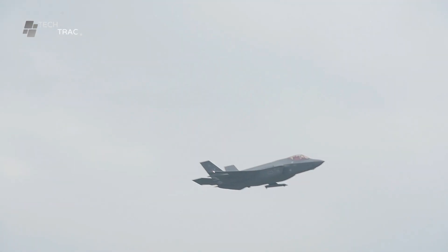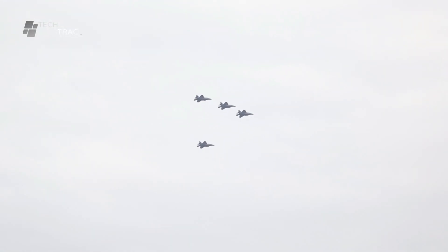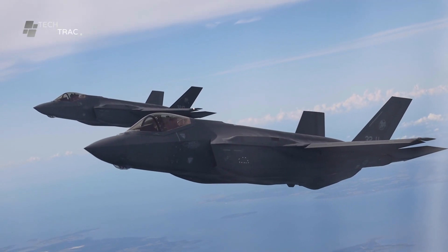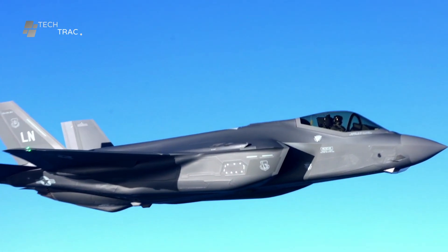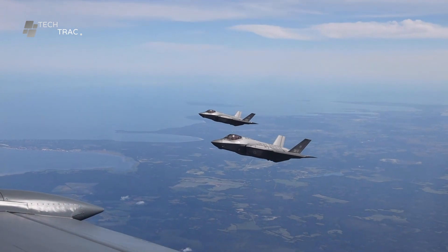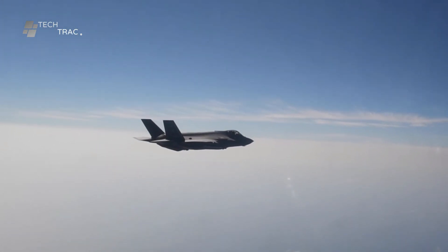The F-35 Lightning II is one of the most advanced fighter jets in the world, equipped with the latest technology to face various combat missions. One of the most prominent aspects of the F-35's capabilities is its extraordinary maneuverability. This maneuverability depends not only on the technology of the aircraft itself, but also on the skills and expertise of the pilot who controls it.